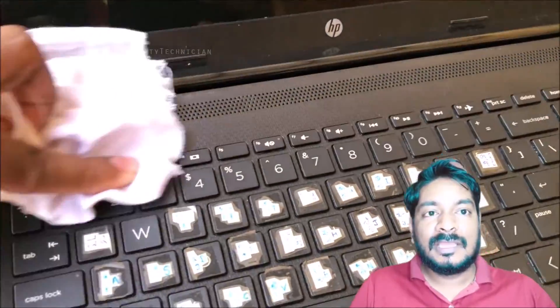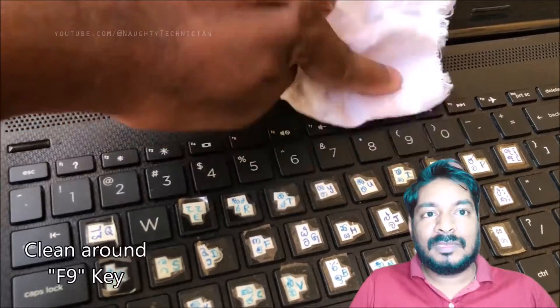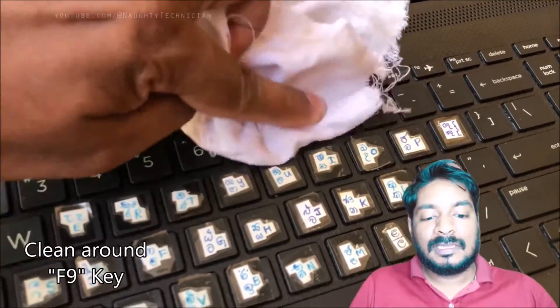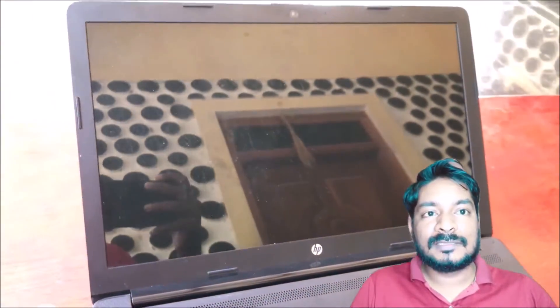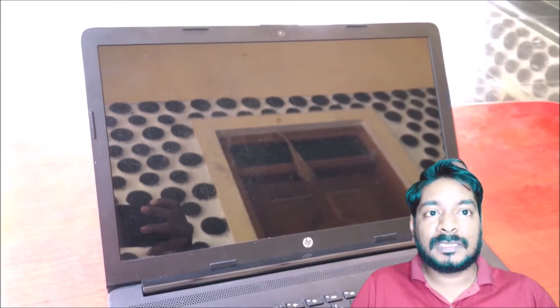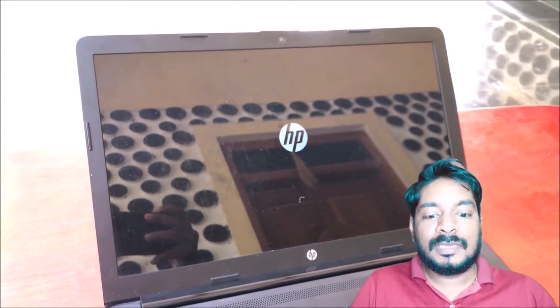Especially you must clean and press here and there, just like this. You can do it for at least two minutes — it will clean automatically. You can see this is the cleaning process; you can press firmly just like this. After the cleaning process, I will restart the machine again.